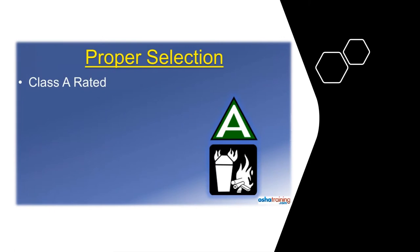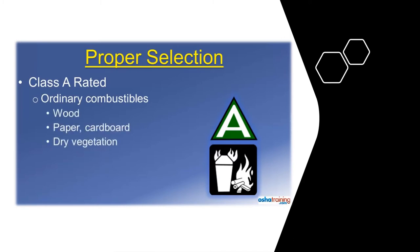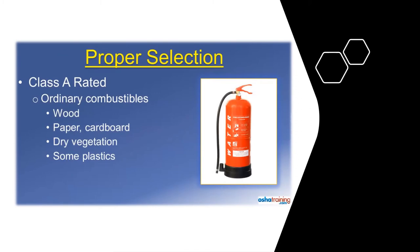Class A rated fire extinguishers will be marked with symbols similar to those pictured here. These extinguishers are suitable for use on ordinary combustible materials such as wood, paper or cardboard, dry vegetation, and some plastics. Basically, most anything that leaves an ash after it burns is a Class A fire material. Class A fire extinguishers often contain water that is sprayed on the fire. So as a reminder, do not use water to extinguish a flammable liquid fire, nor do you want to use water to extinguish an electrical fire for obvious reasons.